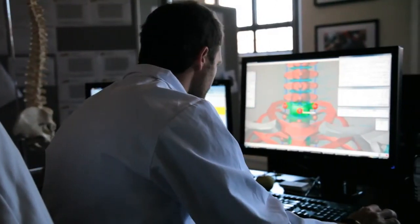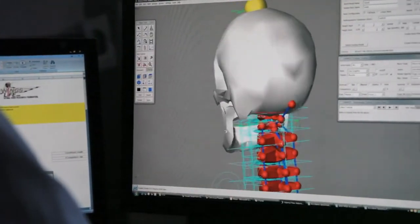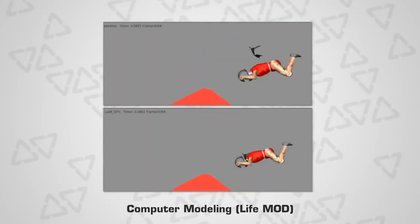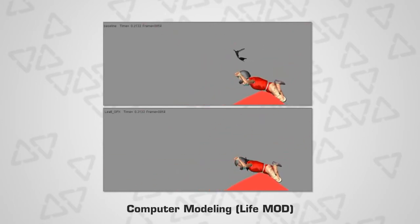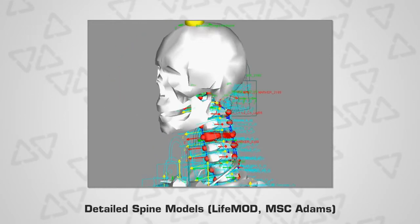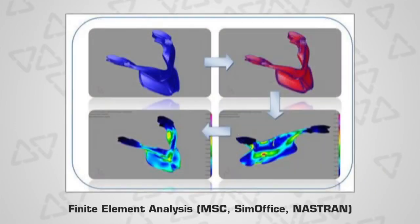In addition to all these tests, Leatt has years of experience going back to the very first neck brace using sophisticated computer models of the human neck and back. With these computer models painstakingly refined by our biomedical engineers, Leatt can study a wider variety of events than can be physically tested. Computer modeling is done using LifeMod software and allows our engineers to replicate forces on the neck and body that cannot be replicated with a dummy. Detailed spine models are created using MSC Adams and LifeMod. Finite element analysis uses MSC SimOffice and Nastran.